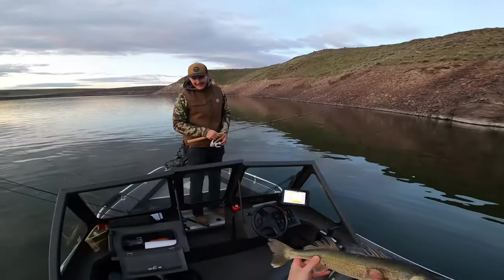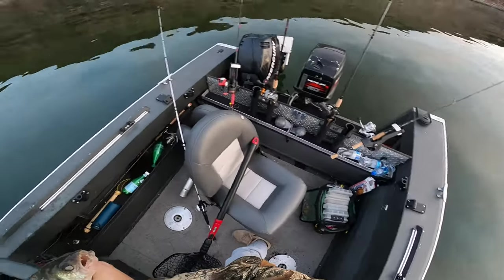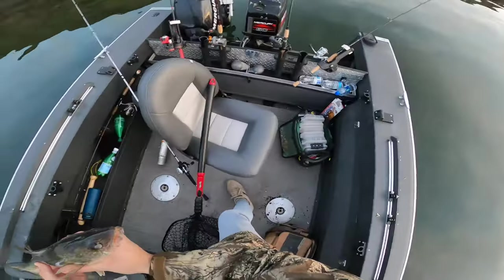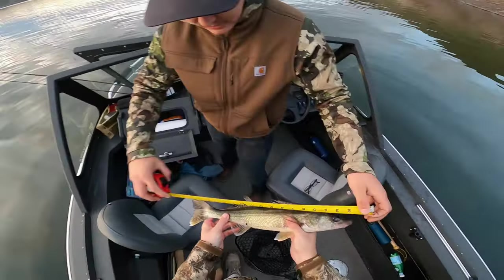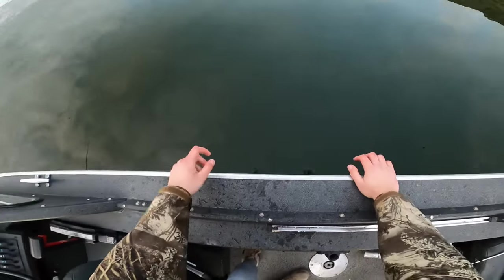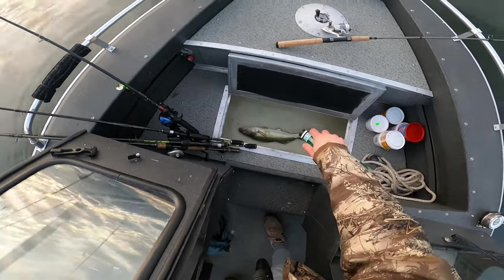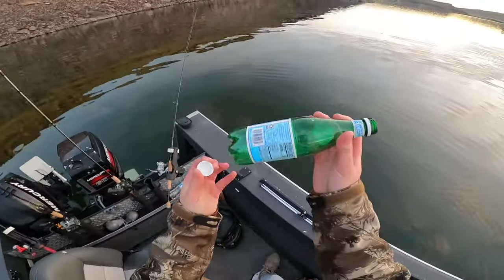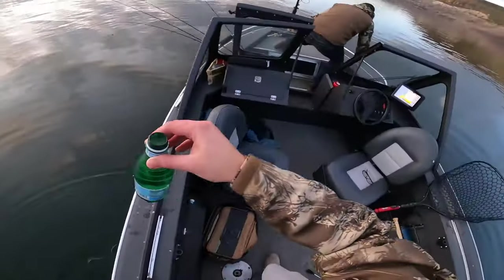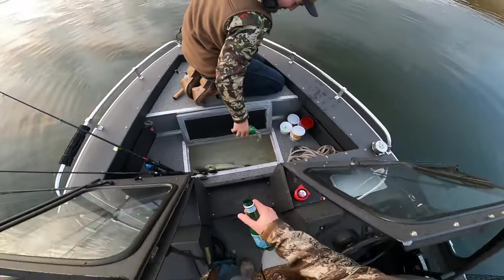Oh, you forgot the cooler. Do we have a string? Look at that guys — this is what we've been catching, similar to yesterday. Got the measuring tape — he's 18 inches. Does your live well work at all? Oh no, it does, yeah. Unfortunately our live well doesn't want to pump water in, so we're gonna have to do it manually with the water bottles. Oh, you cut it open — smart.